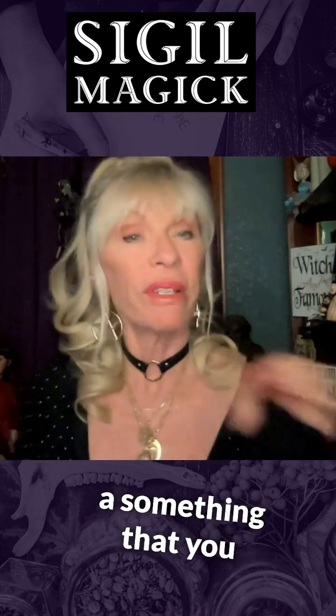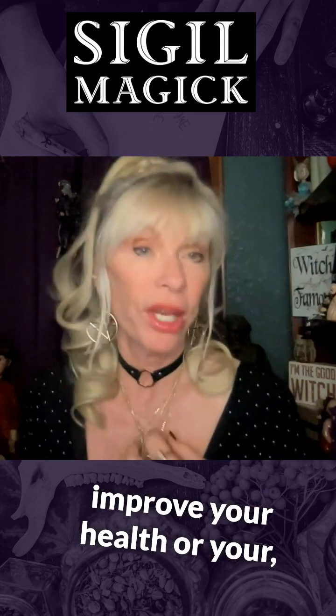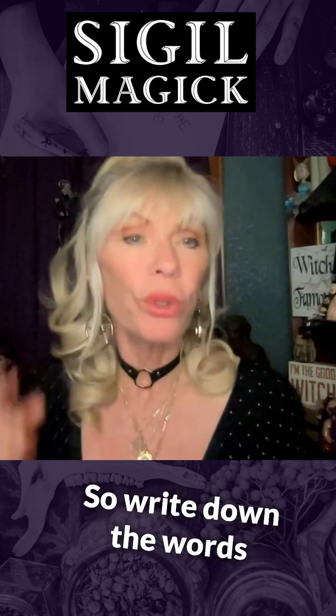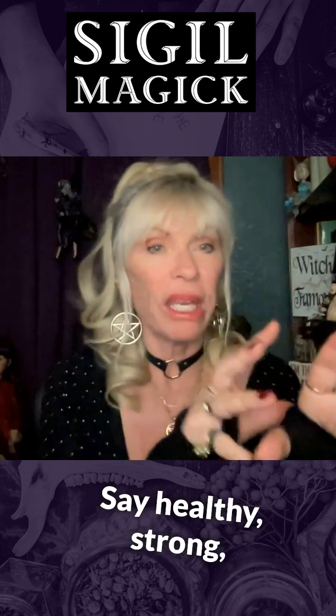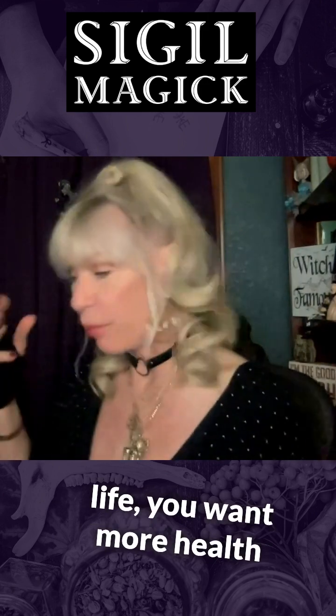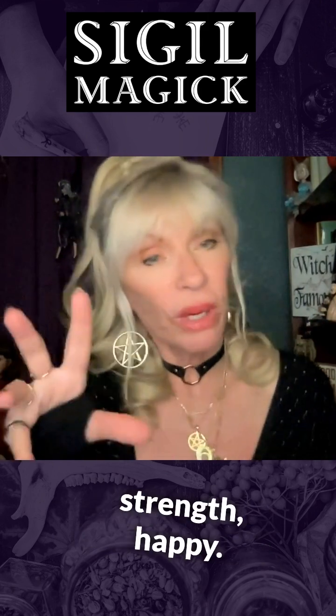Say you have something that you want to get — maybe you want to improve your health or something like that. Write down the words that you really want. Say: healthy, strong, maybe happy. In your life you want more health and strength and happiness. So write down: healthy, strength, happy.